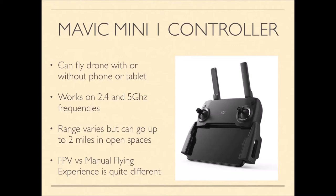The drone can fly with or without a smartphone, but without one you're flying by line of sight only. They operate on 2.4 and 5 GHz Wi-Fi frequencies with a range of a couple of miles on the Mavic Mini 1 and up to about 4 miles on the Mini 2 — which technically violates the requirement to stay within line of sight. Flying first-person view (FPV) versus manually is quite a different experience.